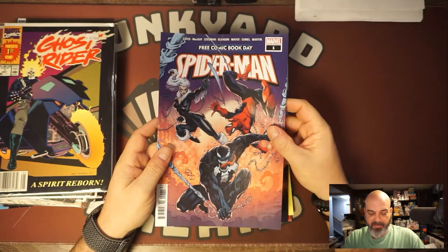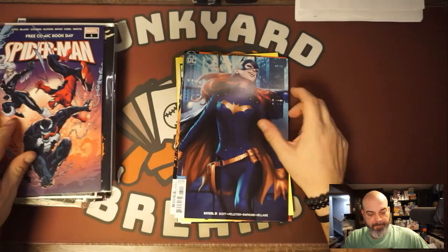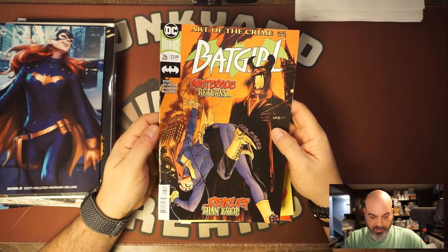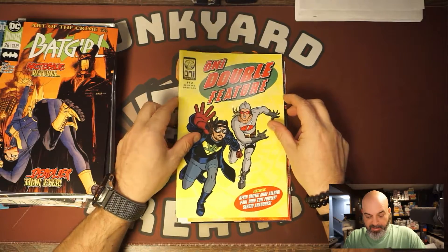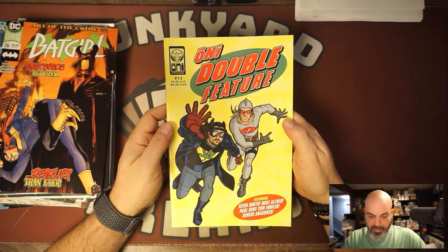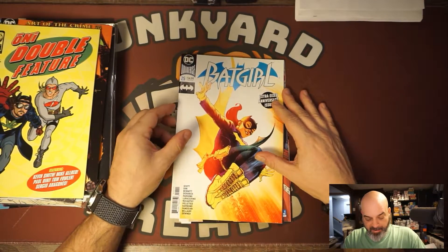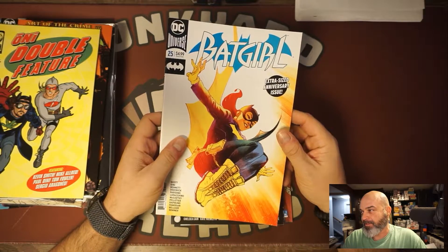Some Free Comic Book Day books were still there. This is the first appearance of Venom. Nice Art Germ Batgirl number 31 — great cover. Batgirl number 26, that's a Sean Gordon Murphy cover. The Oni Double Feature number 12 featuring Kevin Smith — Jay and Silent Bob, or Blunt Man and Chronic. I don't think I've ever had too many Blunt Man and Chronic books. Batgirl number 25 — basically anything with her motorcycle outfit on, I grabbed it.